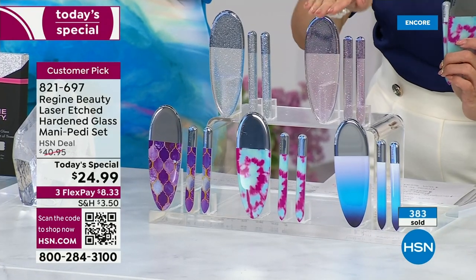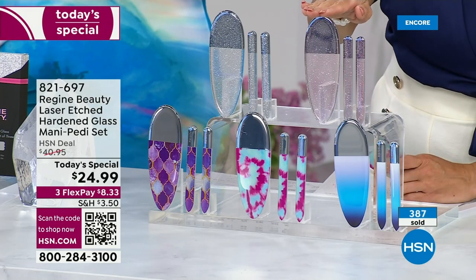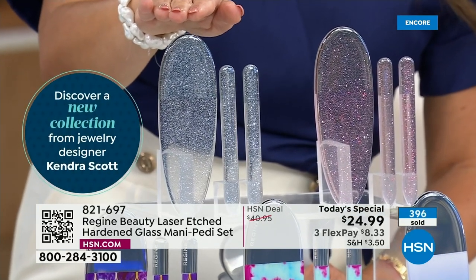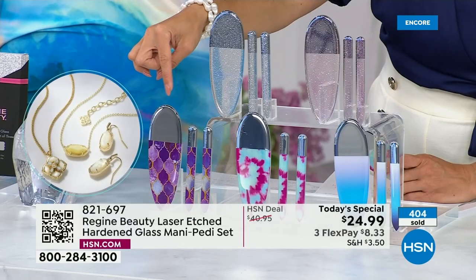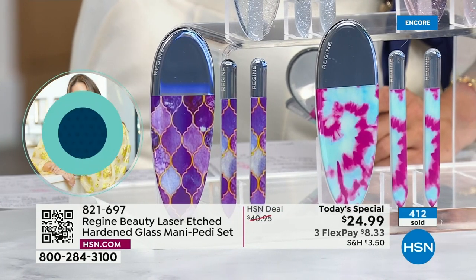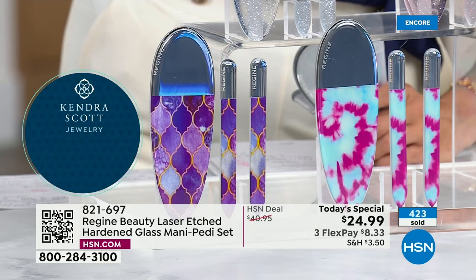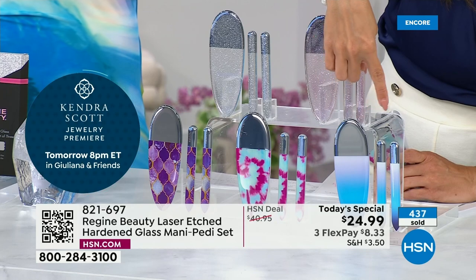Pink glitter was our top seller last time, so we had to bring it back. Tie-dye actually sold out first, at midnight, and then glitter was the second to go. So we brought the shimmer back — give me anything sparkly. Here's the silver glitter. Down at the bottom, two to one, you are picking up the purple tile. It's almost like a mermaid or stained glass — really a Moroccan tile. Here's the tie-dye — hot pink and bright beautiful blue. And on the end, the blue ombre.